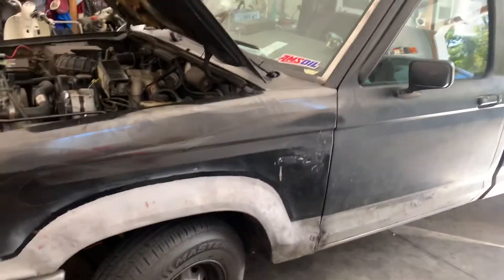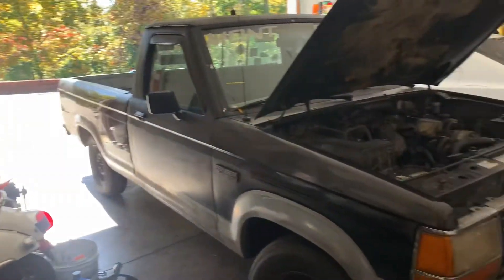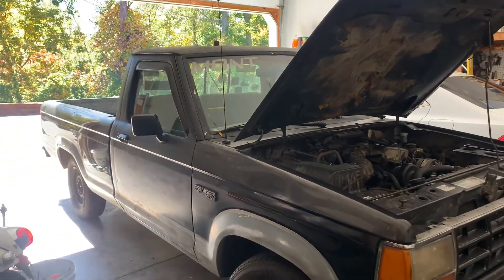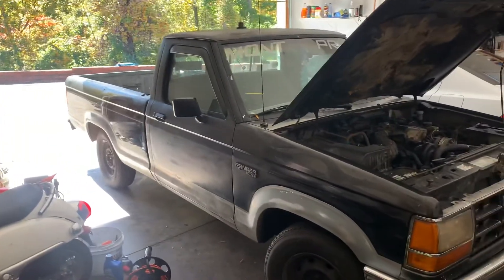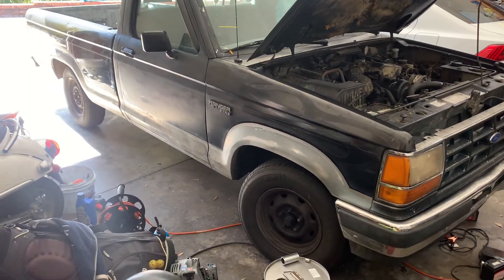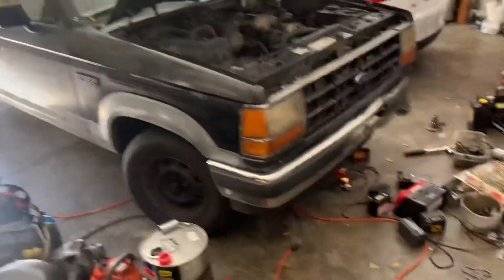Don't let that scare you away from Rangers — they're great little trucks. Hopefully that was helpful to you, and hopefully you won't make some of the same mistakes that I did buying a cheap truck or car. They're great learning experiences — you'll think you can't ever do a certain repair, and then you'll surprise yourself when you do your research and you're able to do it.